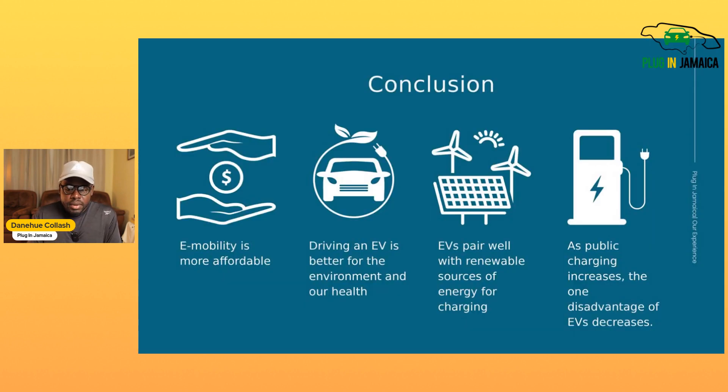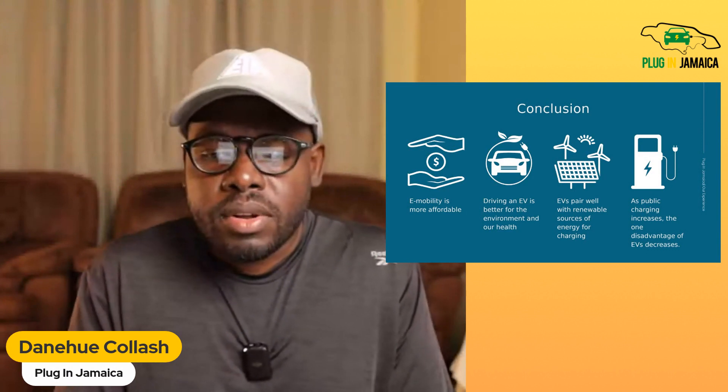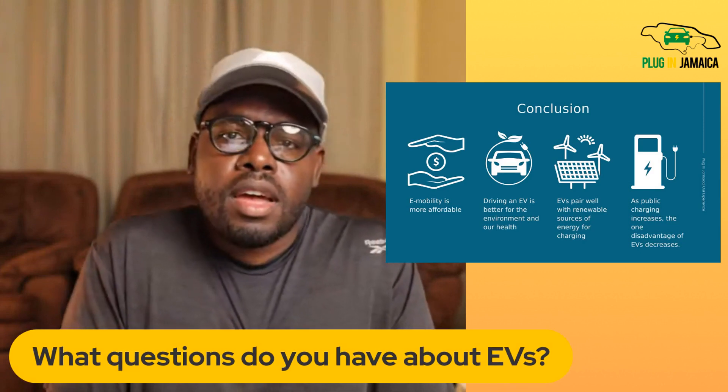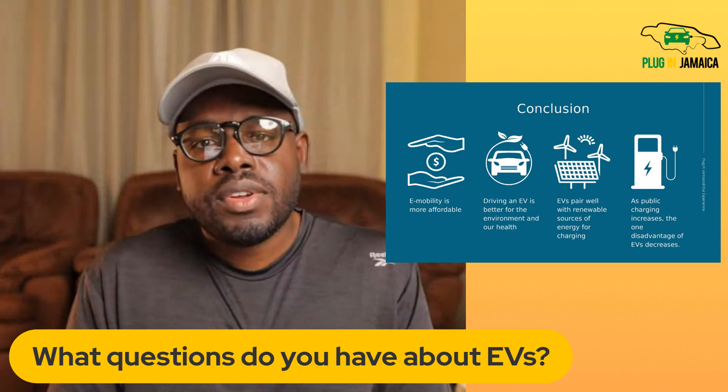In conclusion, EVs are more affordable, better for the environment and your health, and pair well with renewable energy sources — you can charge for next to nothing once you own a solar PV system. As public charging infrastructure increases, the range anxiety disadvantage becomes less and less of an inconvenience. It's looking well for EVs here in Jamaica. Let me know in the comments what you think about EV uptake so far and what questions you have — we'll try to address them in upcoming videos. Thanks for watching, and stay plugged in Jamaica.